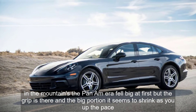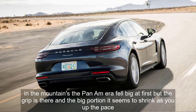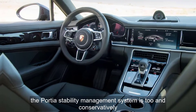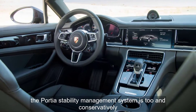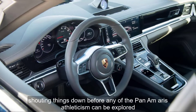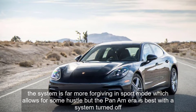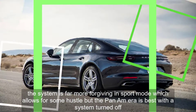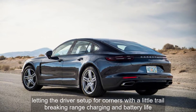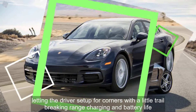In the mountains, the Panamera felt big at first, but the grip is there and the big Porsche seems to shrink as you up the pace. The Porsche stability management system is tuned conservatively, shutting things down before any of the Panamera's athleticism can be explored. The system is far more forgiving in sport mode, which allows for some hustle, but the Panamera is best with the system turned off, letting the driver set up for corners with a little trail-braking.